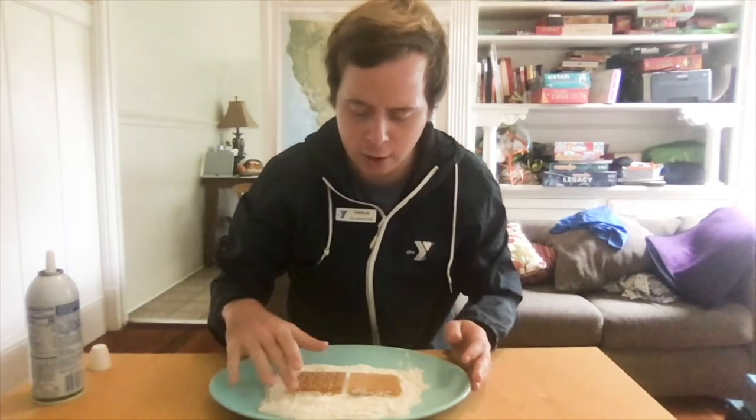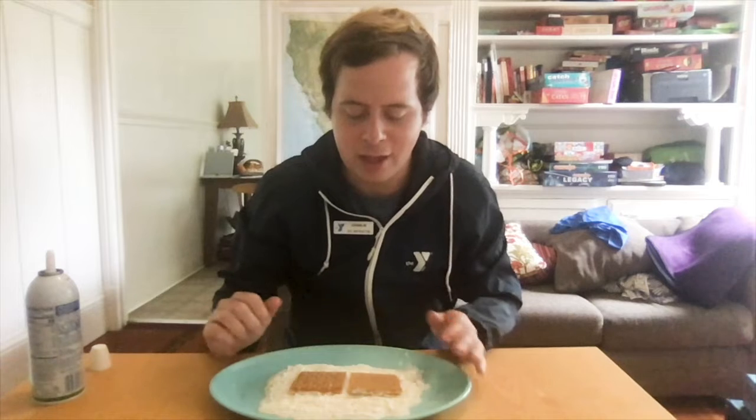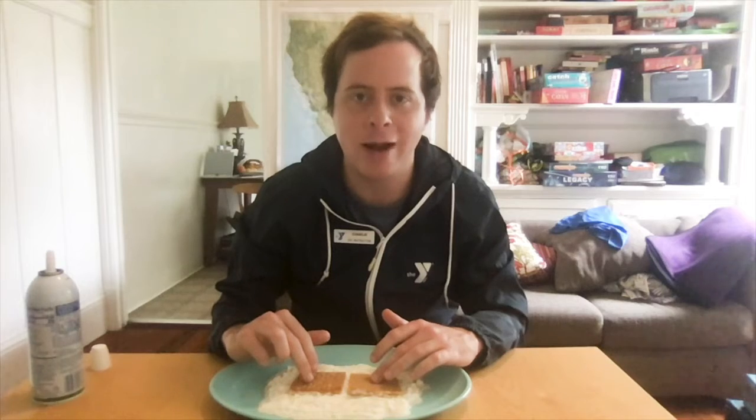Now that we've done a broad overview of how plate tectonics formed our world, I want to get more specific about how different plates interact with one another. For this part, which you can also do at home, we have a layer of whipped cream representing the mantle, and a couple pieces of graham cracker representing the crust in the form of two separate plates. We'll do a close-up to show the three different ways plates can interact.